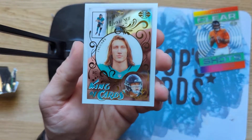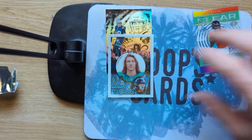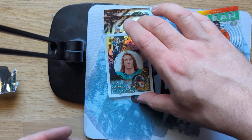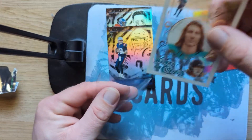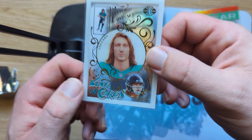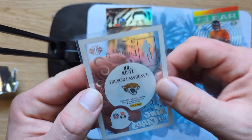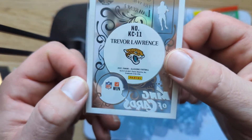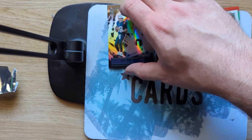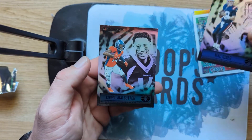That one is a Trevor Lawrence. I saw a bunch of hobby opened up, and it looked like initially when it first came out the ink on these acetate cards would be chipping around the corners. This one looks really, really good. I've noticed with a lot more of the blasters I've seen that the acetates actually look a lot better than they did in the hobby. Also got a Mac Jones rookie.